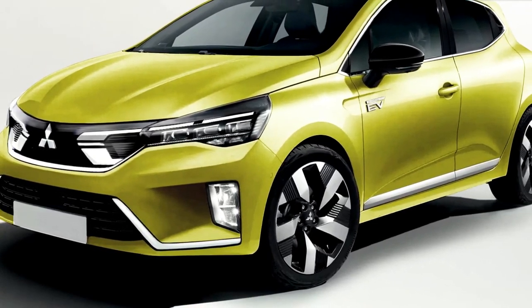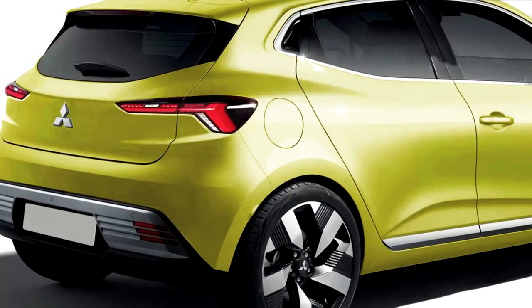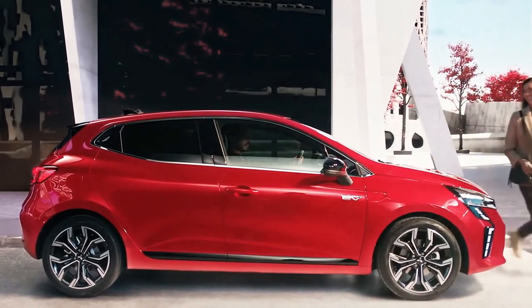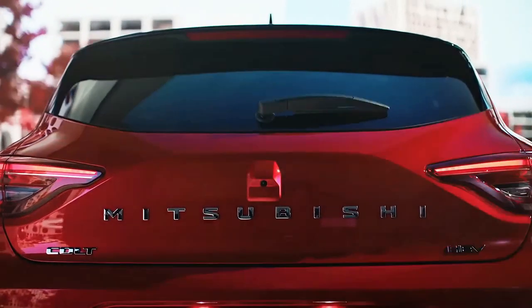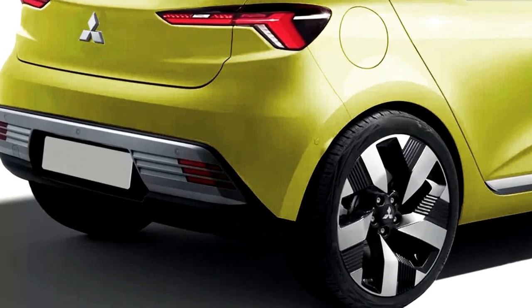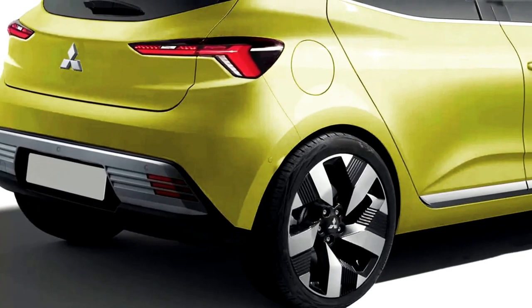Following the success of the Mitsubishi ASX in Europe earlier this year, the Japanese carmaker is now reviving an iconic nameplate familiar to many readers: the Colt. Mitsubishi's once-popular hatchback makes a return to showrooms for the European market, now with a very French twist. Just like the ASX, it sits on the Renault-Nissan-Mitsubishi Alliance CMF-B platform and is heavily based on the Renault Clio, built on the same production line in Renault's Bursa facility in Turkey.